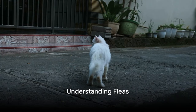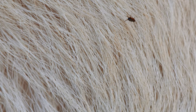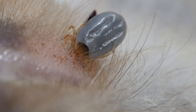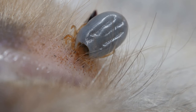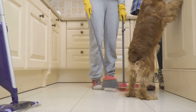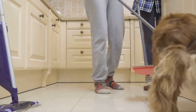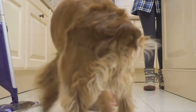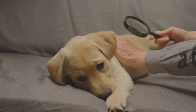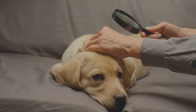Ever wondered why fleas are such a big deal? Why are these tiny creatures so troublesome for your pets? Fleas are blood-sucking parasites that can cause discomfort, allergic reactions, and even transmit diseases. They undergo a life cycle that includes egg, larva, pupa, and adult stages. This cycle is key to understanding how to effectively prevent an infestation. Knowing your enemy — in this case, fleas — is the first step in preventing them from infesting your pets.